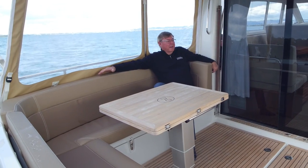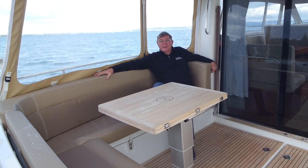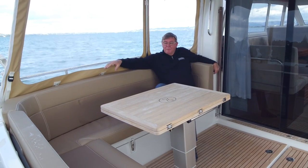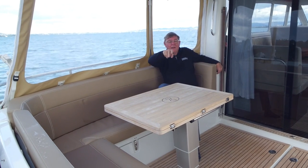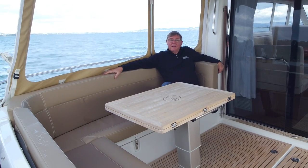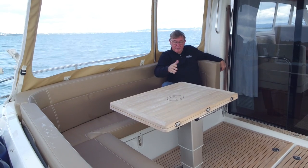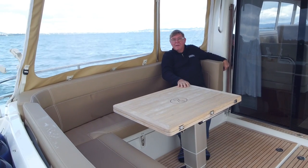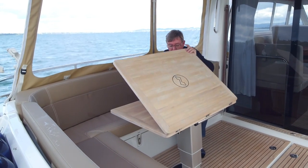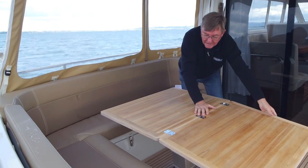The cockpit of the Nimbus, like the other Nimbuses I've been on, is really designed for entertaining. And if you're into fishing, the boarding platform at the back is great for it, or you can put things on the rails for a bait board. They have a big, nice L-shaped settee with plenty of storage underneath, and a rise and fall table — so you can use it as a coffee table or lift it up to make a dining table. Really solid. It folds out like that, and you've probably got seating for at least eight people around here.